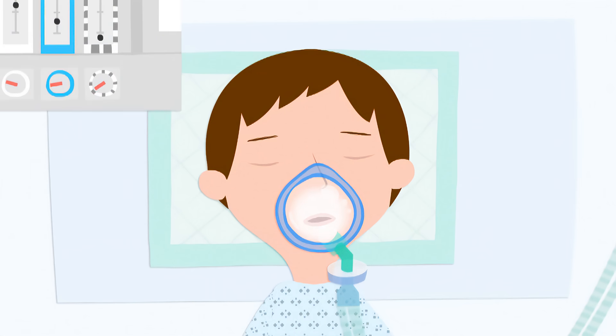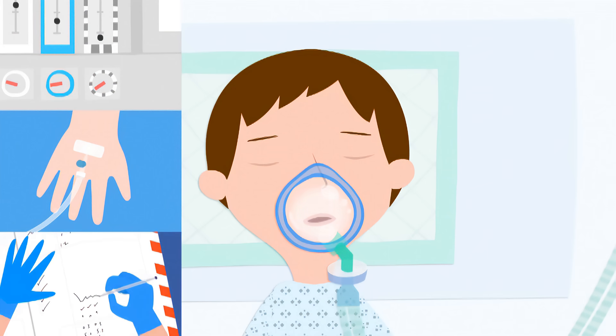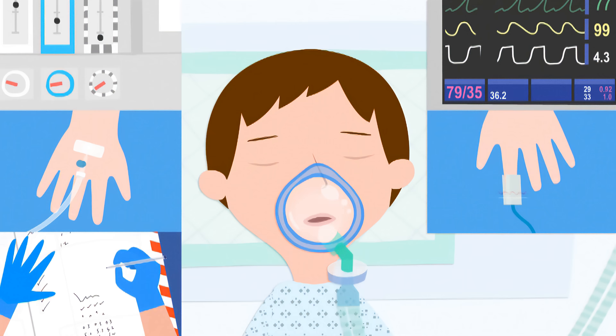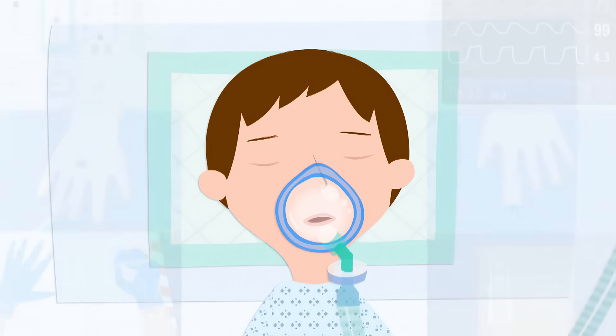The anaesthetic will keep you asleep and medicine will stop you from feeling anything. Your anaesthetist is watching and listening to your breath, pulse, blood pressure, body temperature, and even looks at how much oxygen is in your body. If you need anything, they'll make sure you get it. Because I was asleep, I didn't feel anything.